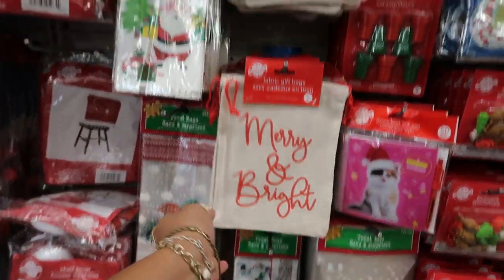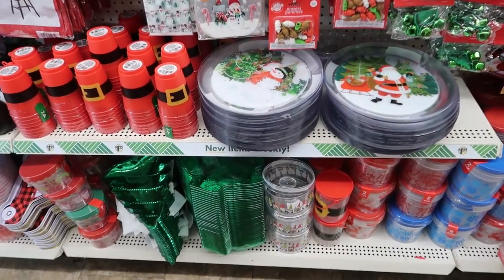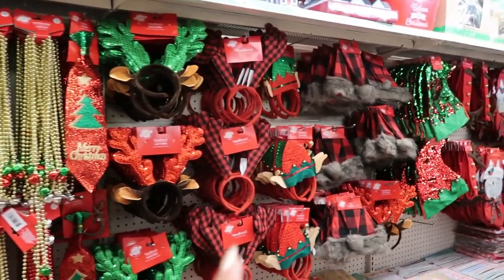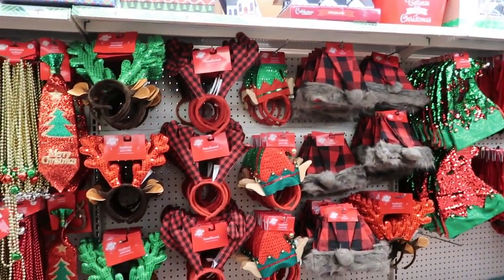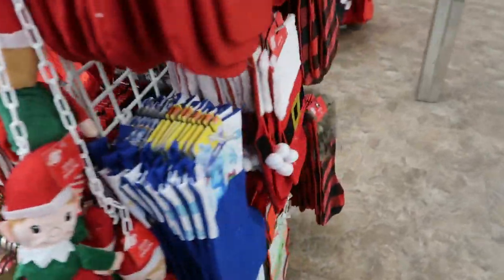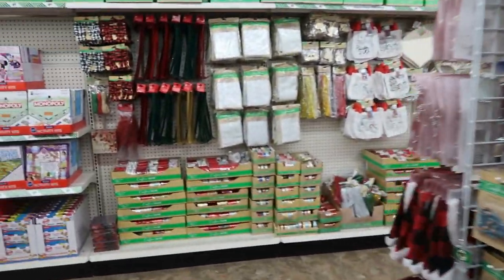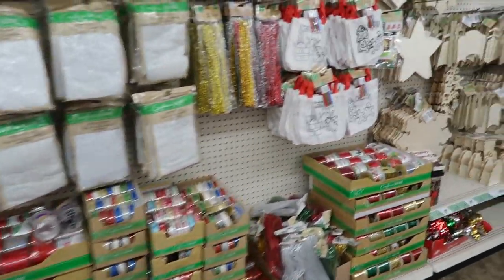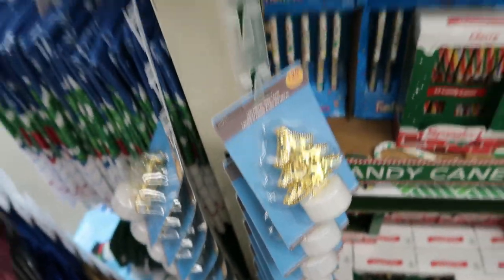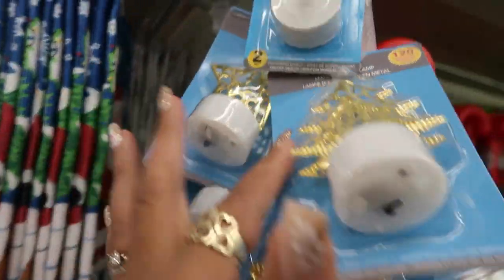There are more fabric bags — 'Merry and Bright' with the tree design. There are cute little glasses and necklaces, headbands and hats, and some stockings over here. There's also a cute little LED metal tree lamp, and a star right there.